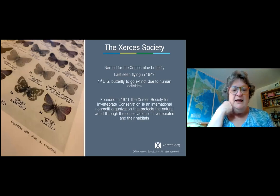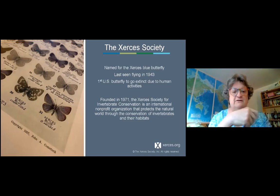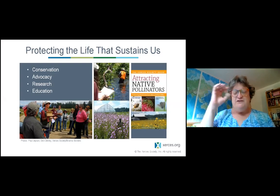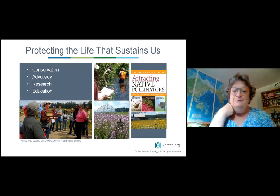The Xerces blue butterfly went extinct in the 1940s. The Xerces Society works in conservation, advocacy, research, and education. In the last few years the ambassador program has really taken off, working to get more people out there spreading the word. If anyone is interested in becoming an ambassador, there's a lot of information on the Xerces website about that process. It's a really great program — feel free to reach out to Xerces if you're interested.